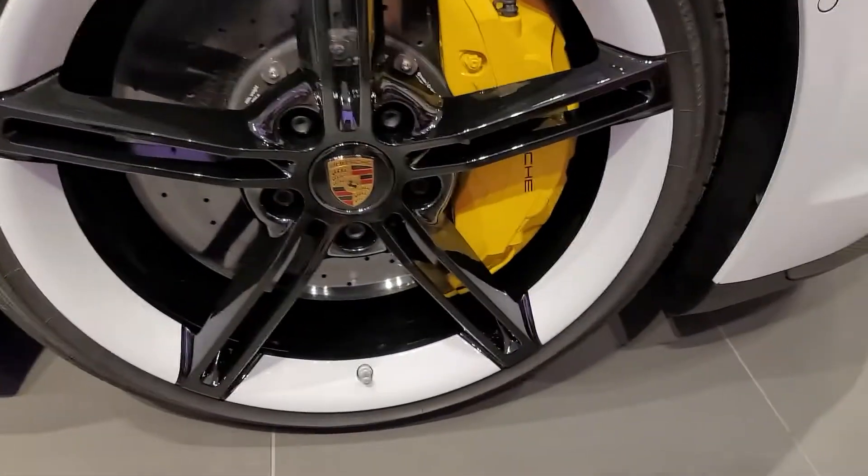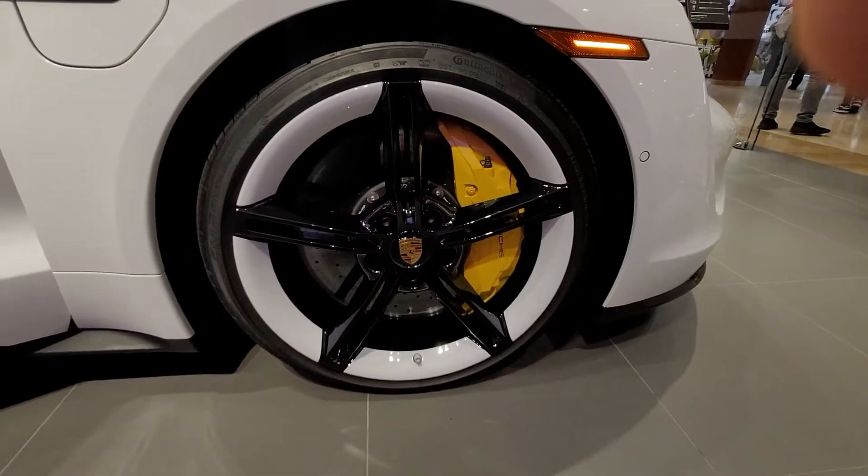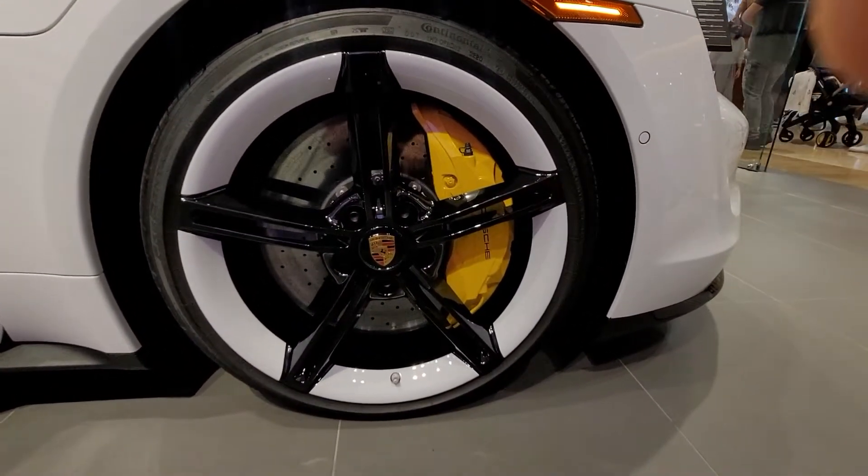Wow, look at those rims. Damn, look at the caliper.